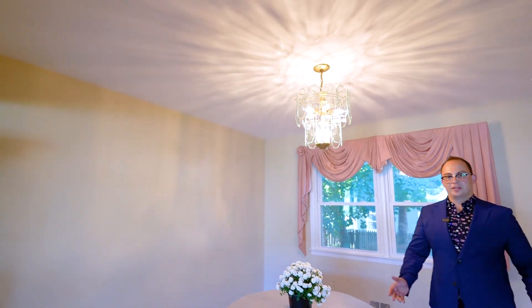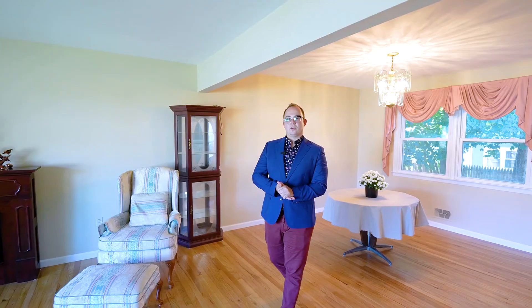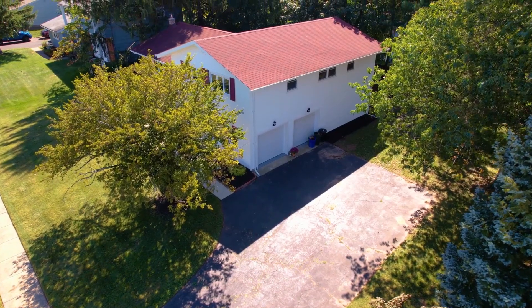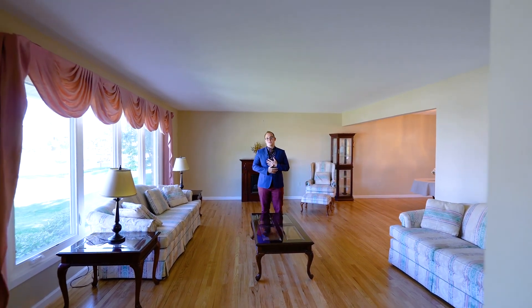Thank you for checking out this home. As you can see, there's a lot to love about this beautiful bi-level home in the Gramercy section of Piscataway, including this huge living room, the spacious finished basement, and big bedrooms. If you have any questions, feel free to contact me, Tyler Smith.